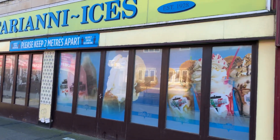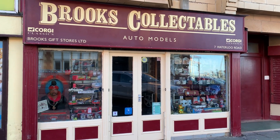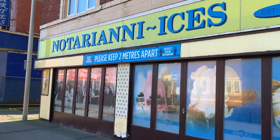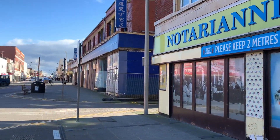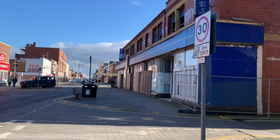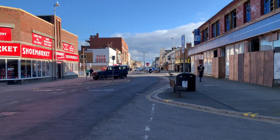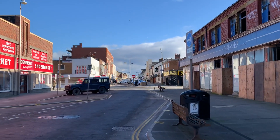I'll stop here for two seconds because we've got three buildings side by side. Brooks Collectibles is a cracking shop full of interesting things, and there's a little museum upstairs as well. Notary on His Ices needs no introduction, but I've done a separate video about that so you might want to watch that separately. And there's the Old Harts — we'll come on to that in a second.